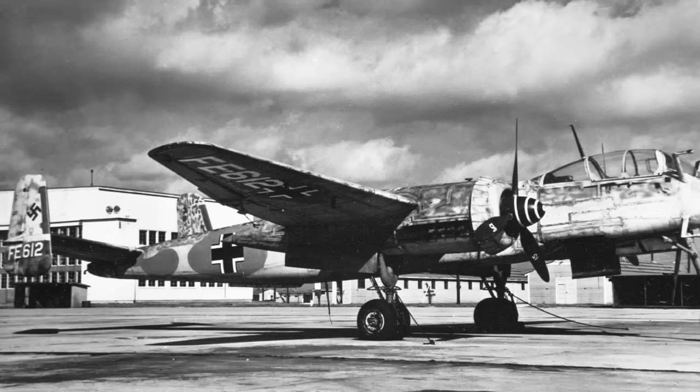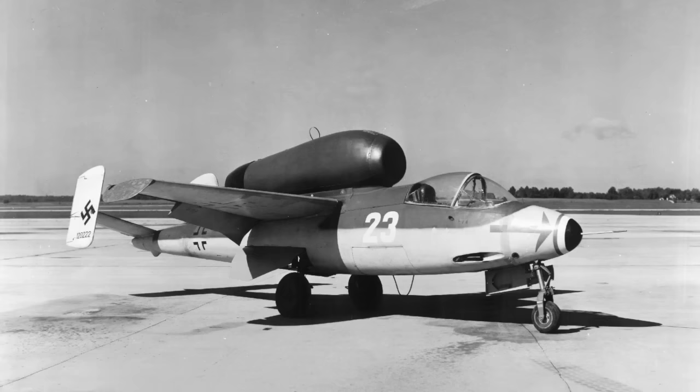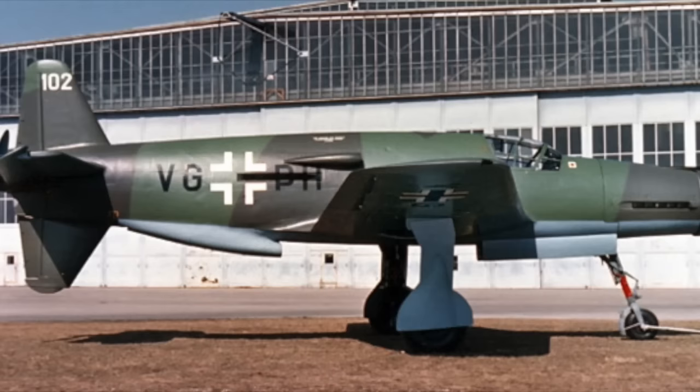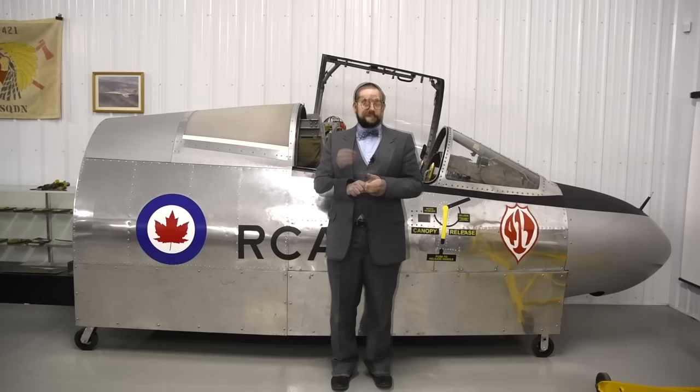The Germans installed ejection seats in a number of other aircraft, including the Heinkel 219 Uhu night fighter — the first operational aircraft fitted with an ejection seat — the Heinkel 162 Volksjäger, a small jet meant to be piloted by the Hitler Youth, and the Dornier 335 Pfeil, which had both a tractor and a pusher propeller. Its seat was coupled with explosive bolts that jettisoned the entire tail unit so the pilot didn't eject into it. While earlier seats were pneumatic, the later seats were cartridge-fired, using a propellant cartridge very much like a shotgun cartridge.